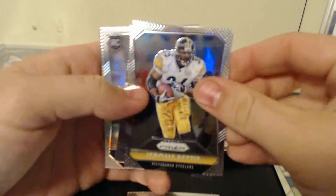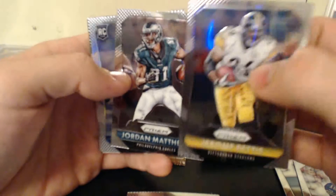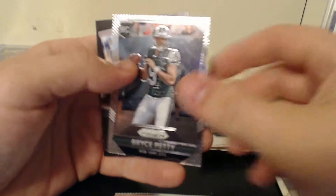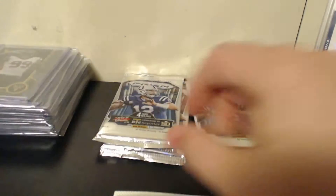A little thicker — that might be my patch card. Alright, Jerome Bettis, Jordan Matthews, Trey Flowers Prism, and a Bryce Petty rookie card. Not any numbers yet.